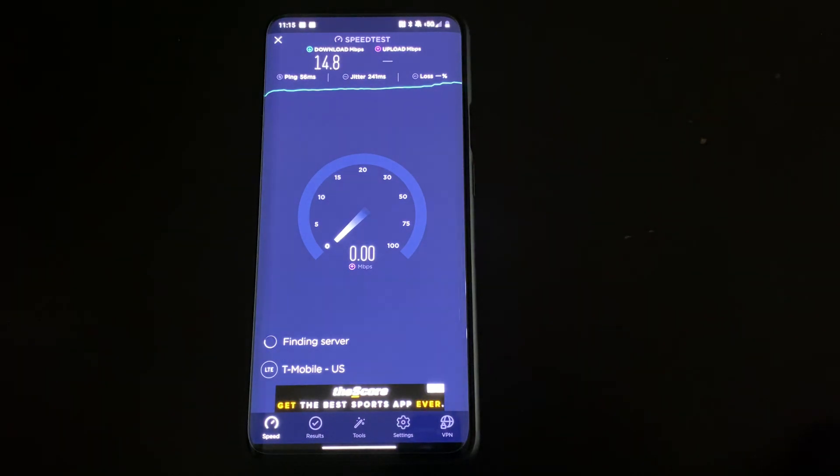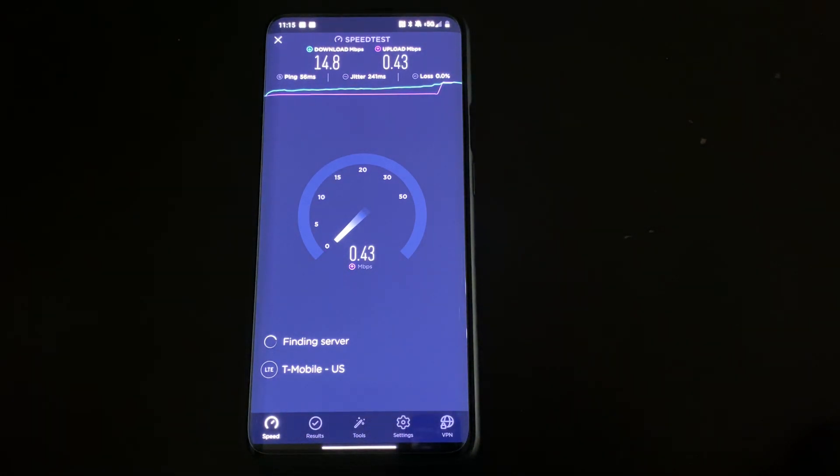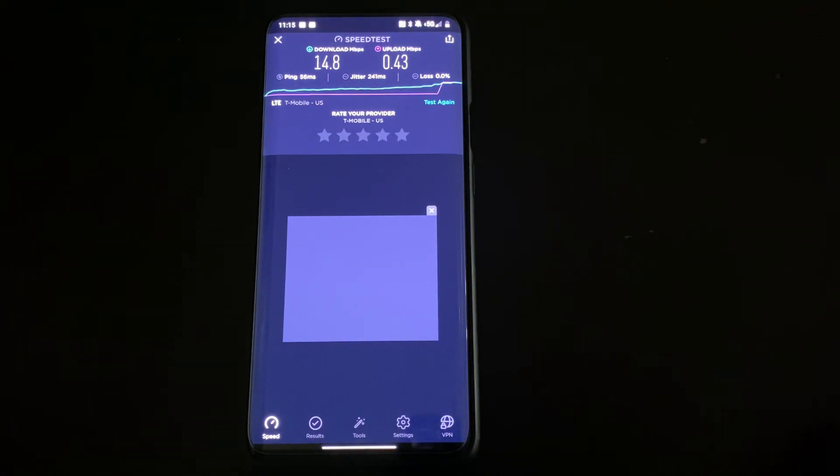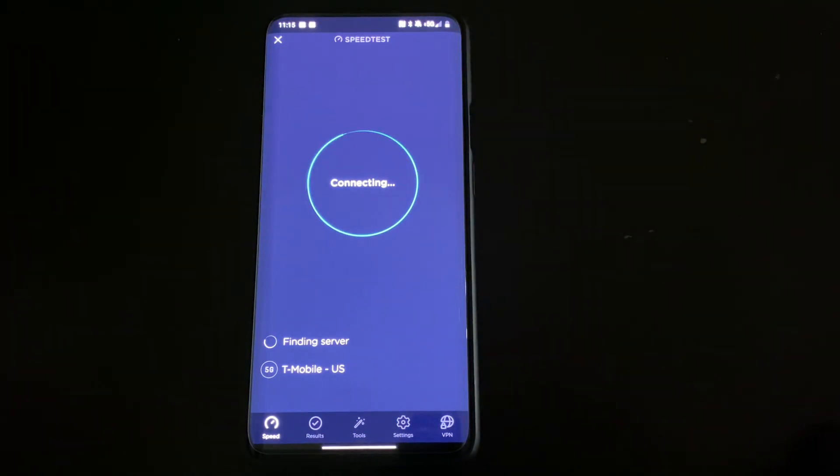I just wanted to drop this quick update letting you guys know there are some tweaks, improvements, and optimizations made on both the app and of course the network. I'm sure the engineers for the RAN team of T-Mobile are currently tweaking and optimizing the network. As I mentioned in my video yesterday, I am noticing an increase on the tests compared to the iPhone — that could just be that the Qualcomm chipset is just better than the Intel one. There are a few variables in that, but again this is only the second day I've had this device.